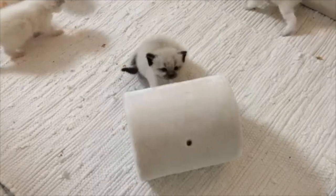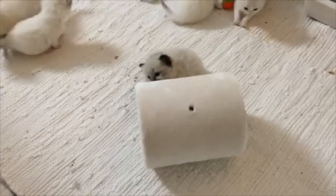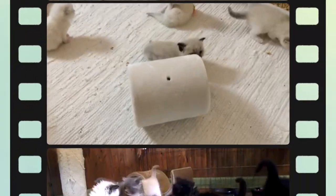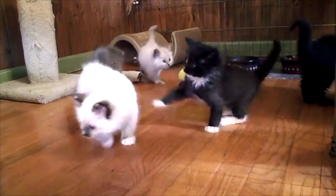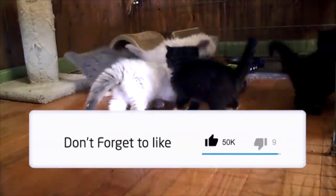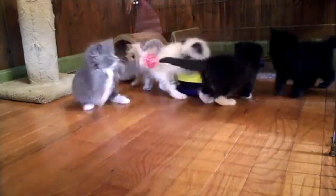Is a Ragdoll cat hypoallergenic? Regrettably, for allergy sufferers, Ragdolls are not hypoallergenic. Ragdolls don't have an undercoat, which can minimise allergic reactions for people who are allergic to dander. However, many people are actually allergic to saliva and skin secretion from cats.